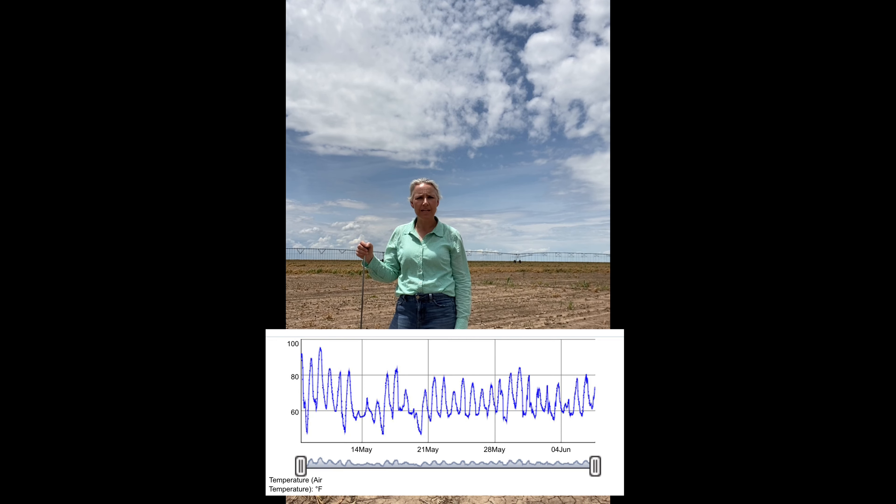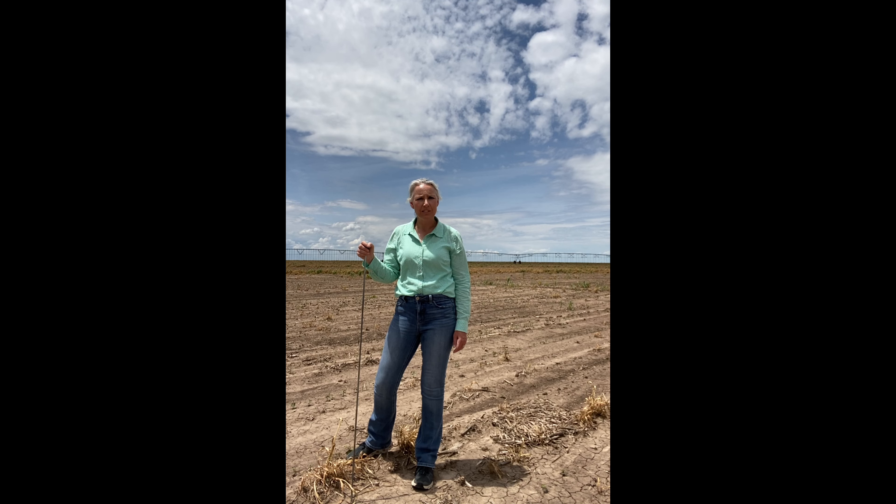The seed drop is high because under normal conditions we don't often see very rapid stand establishment, but following planting we actually had daytime highs in the 80s to 90s, which resulted in very good stand establishment at this location.